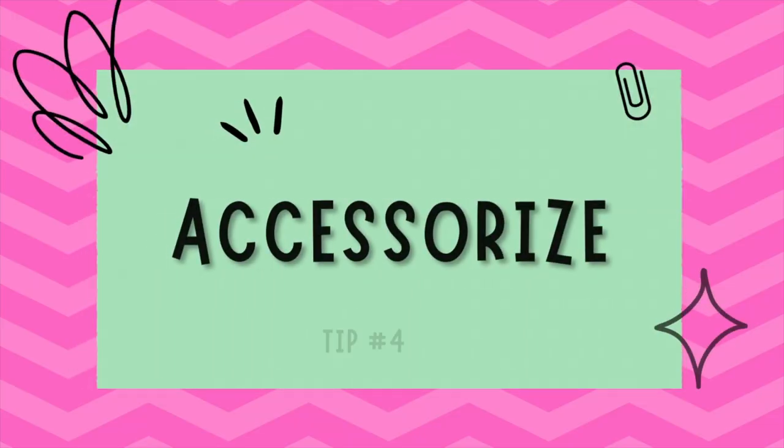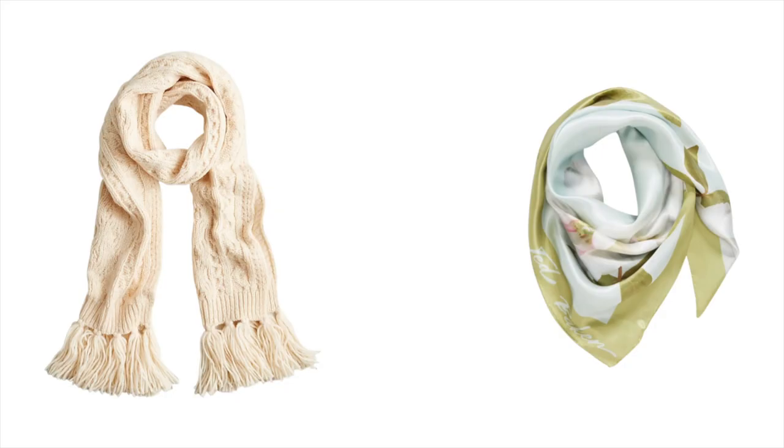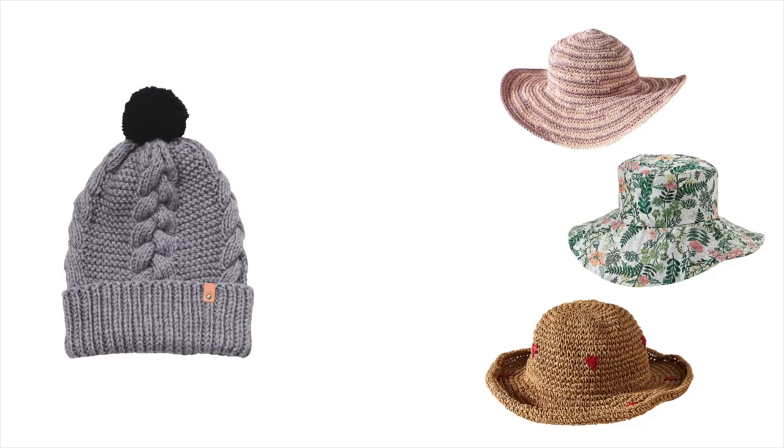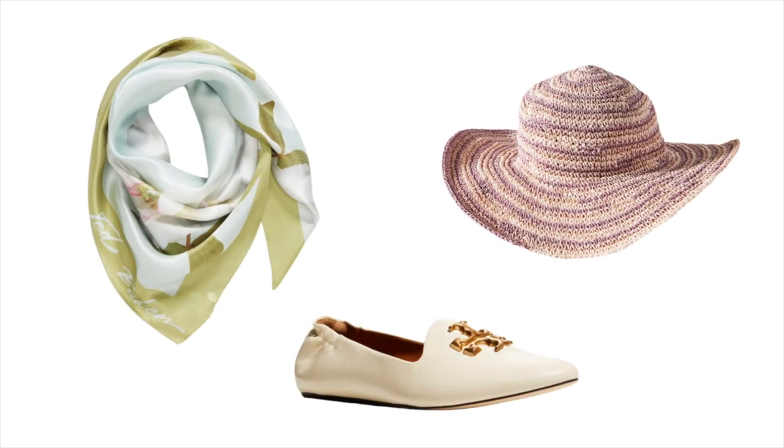Tip number four is accessorize. Trade out your heavy winter scarves for lightweight silk options, trade in your knee-high boots for ankle booties or loafers, and exchange your woolen hats for some cute and chic sun hats. By changing up your accessories, you can instantly update your look without having to invest in an entirely new wardrobe.